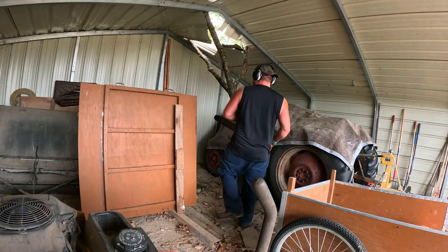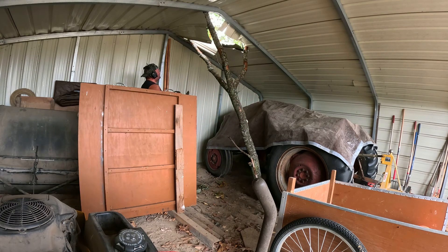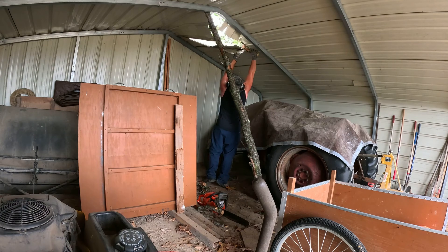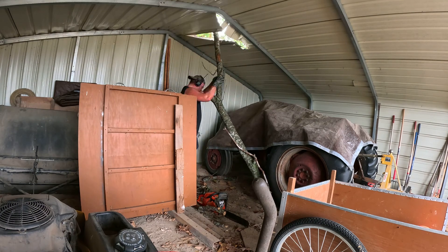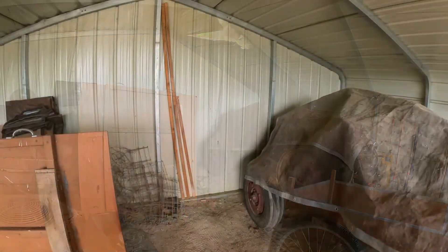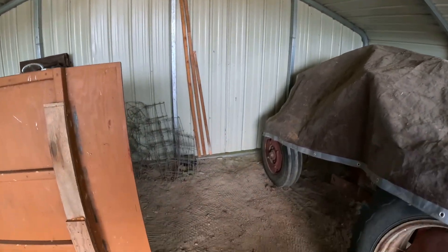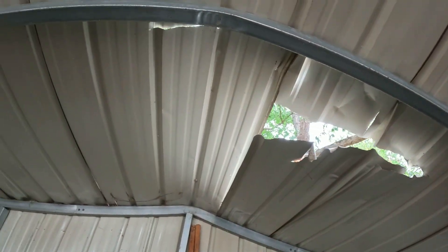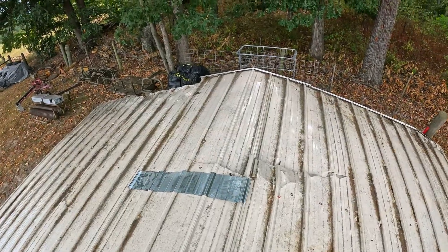So for today I'm going to chainsaw this thing out of here. All right guys, I got the branch all cut out of there — pretty easy. And it's like anything, you know, it always looks worse when the branch is all in there. Once you start cleaning it up a little bit it doesn't look quite so bad.